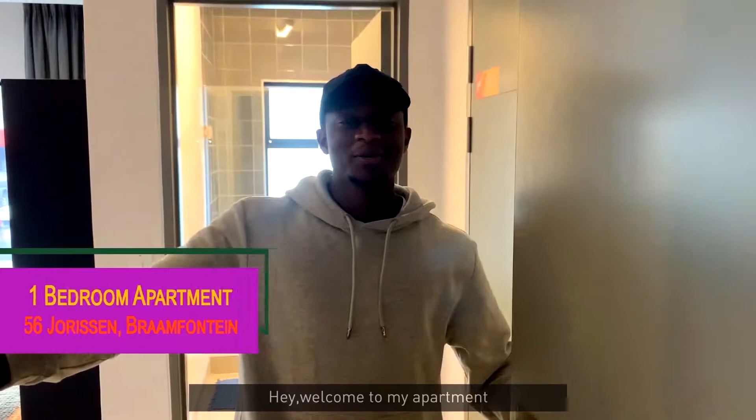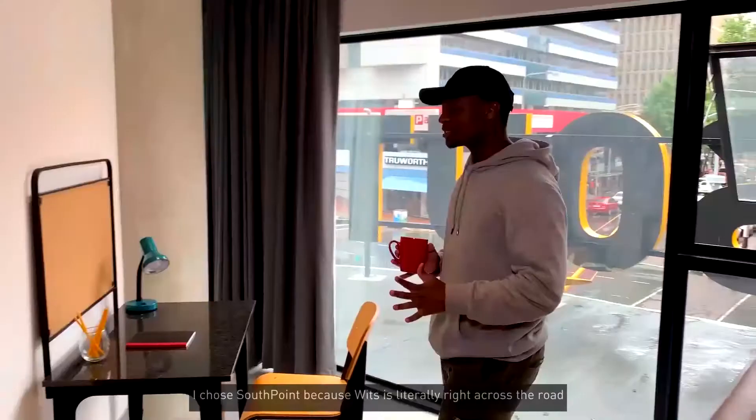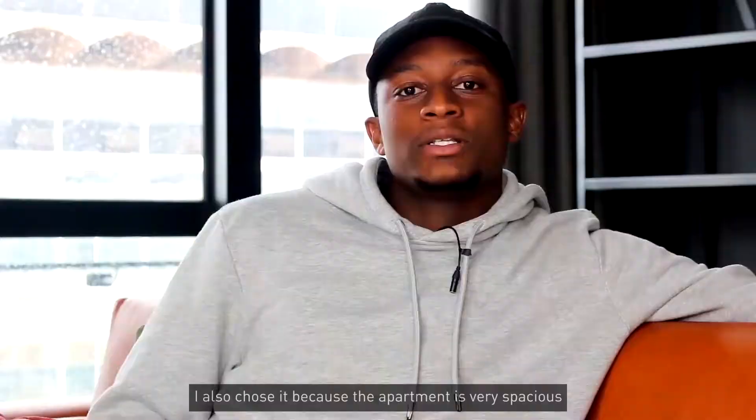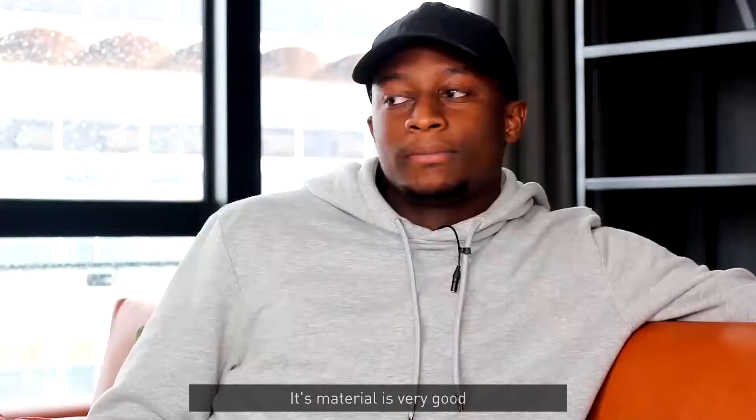Hey, welcome to my apartment. I'm going to show you how it's doing. I chose South Point because it's a business district right across the road. I also chose it because the apartment is very spacious. The interior is very good.